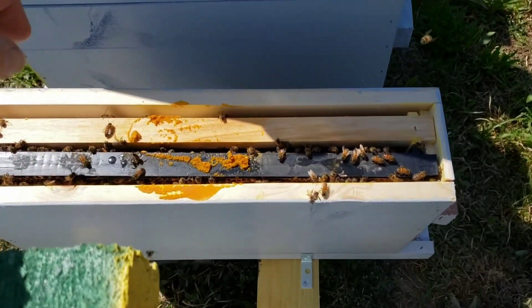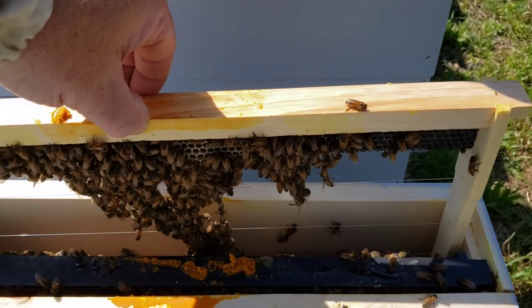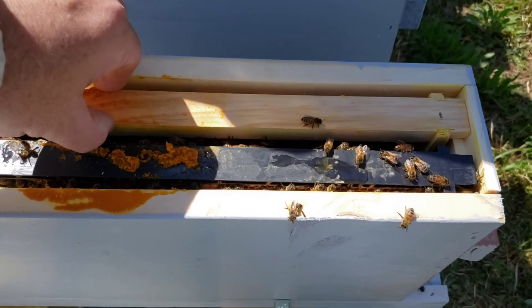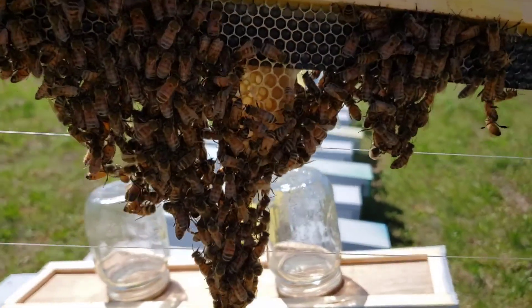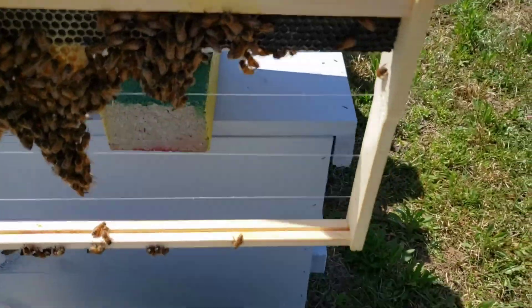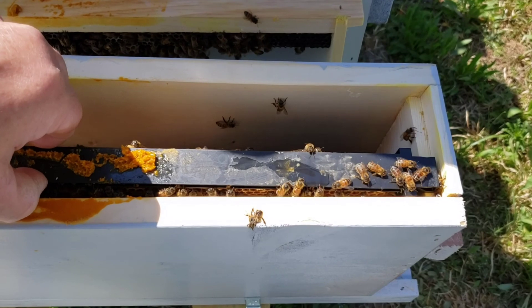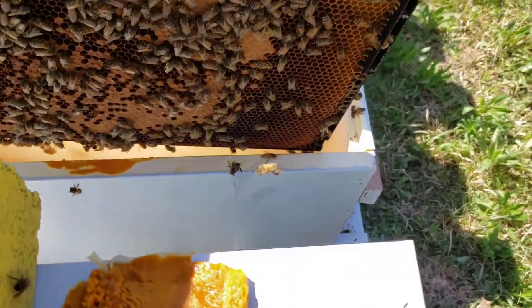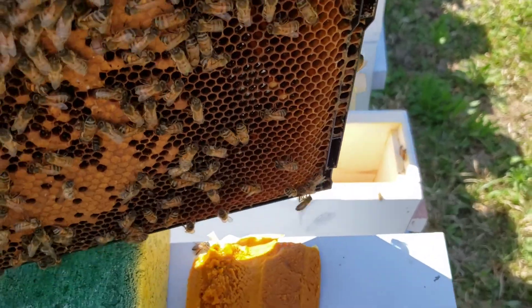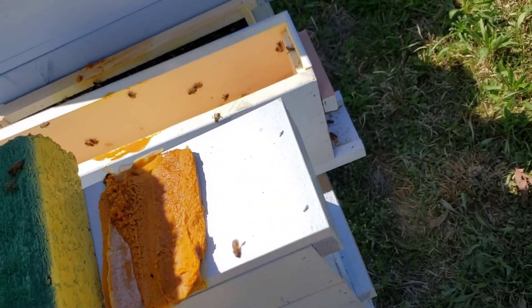I decided to go ahead and go through at least one more hive. They are festooning — yeah, they're starting to draw comb! That one's starting to draw some comb. It's windy but yeah, they're drawing comb. Look at that — and it's just a day and a half. That's heavy — they are storing that up too. No queen cells on that side that I can tell anyway.